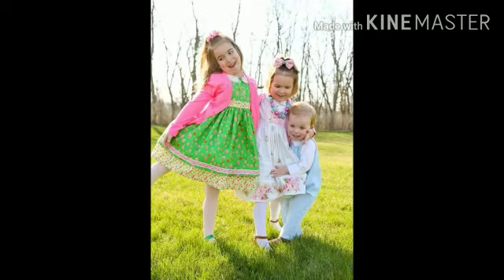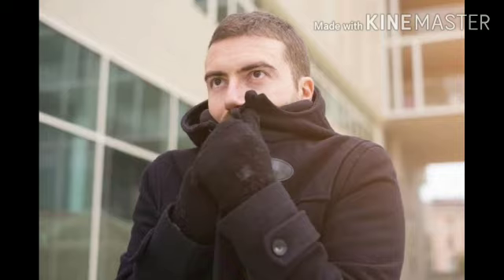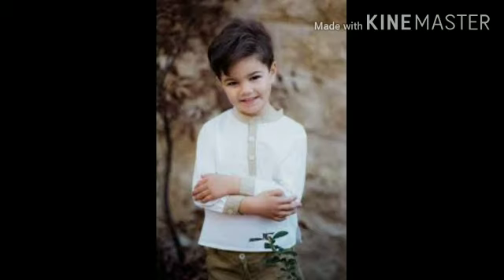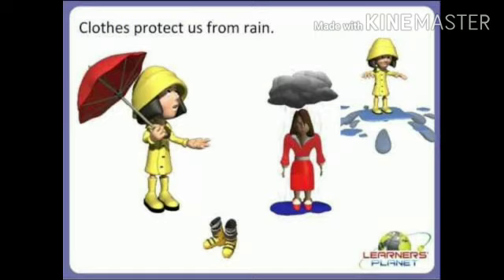We all wear clothes to protect ourselves. Clothes protect us from heat, cold and rain. Piyare bacho, hum apna jism dhakne ke liye kapde pahante hain aur kapde humein garmi, sardi aur barish se bachate hain.